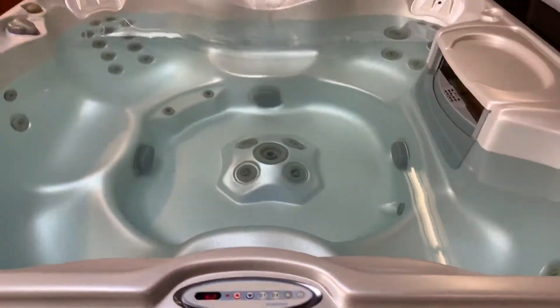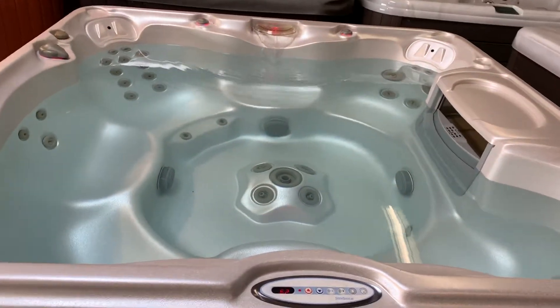We installed a brand new circulation pump to the spa. It'll actually pull water in, push it through your heater, and then bring it back out up top there.